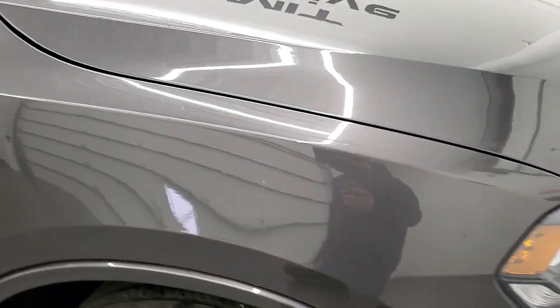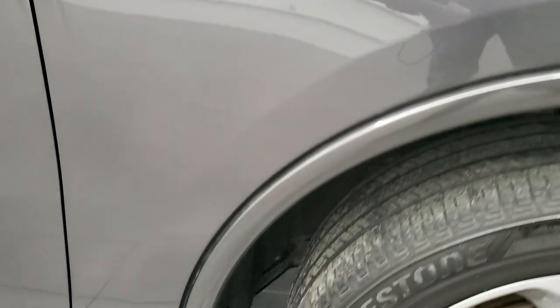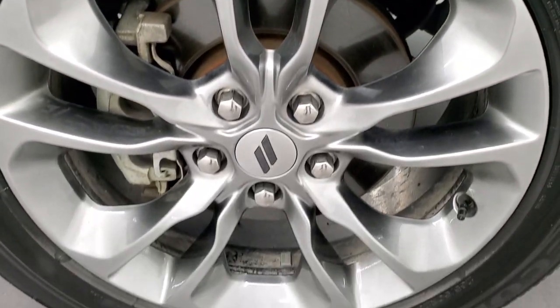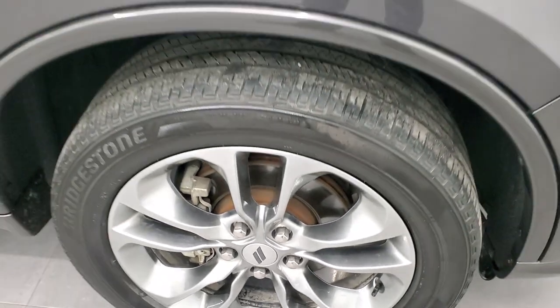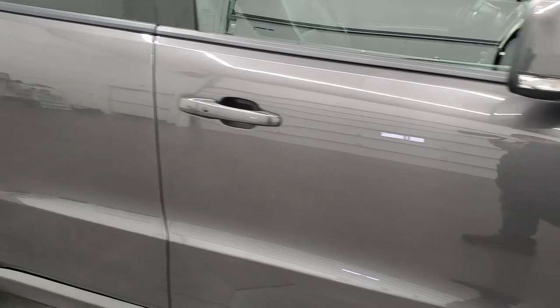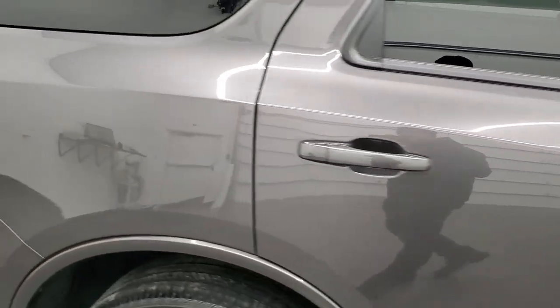The passenger side front fender is just as nice as the driver's side, and this passenger side rim has no scuffs or scrapes. As you go down this side of the vehicle, take note of how clean the body is and how reflective and mirror-like that paint is.